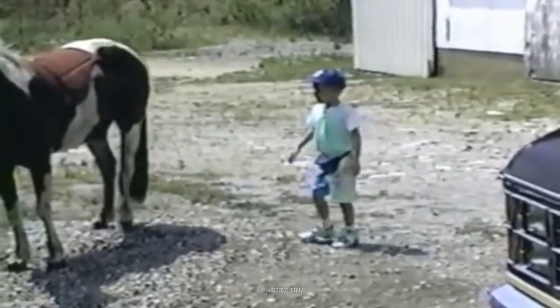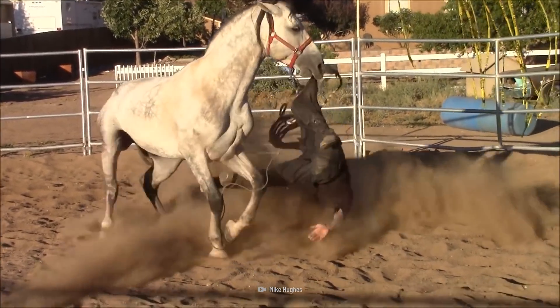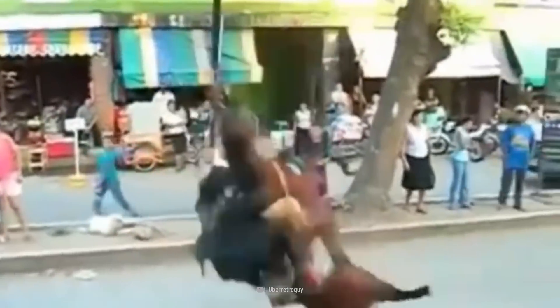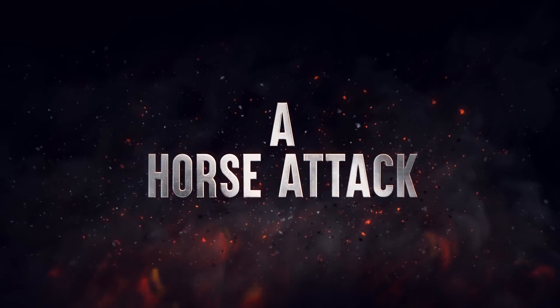You're reaching out to pet a horse when it tries to chomp on your arm. Startled, you step back, and the horse rears up. If it comes down on you, you could be severely hurt. What did you do to spook it? Here's how to survive a horse attack.